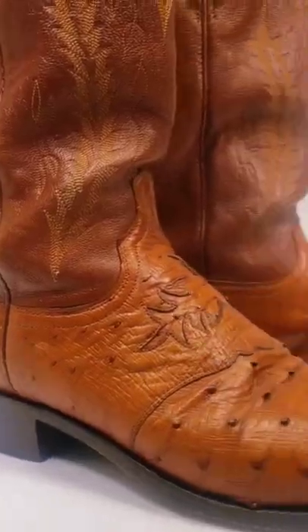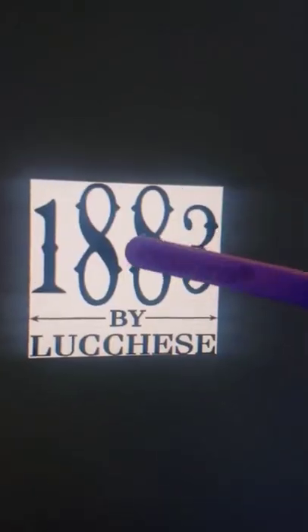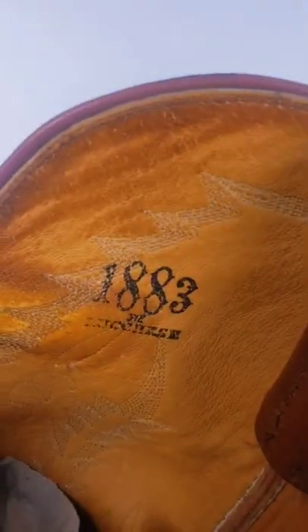I'm at the thrift store and I found some cowboy boots, a brand I'm always looking out for — particularly animal skin. This is ostrich, you can tell by the little bumps. And this is a brand I'm looking out for often: Lucchese 1883.